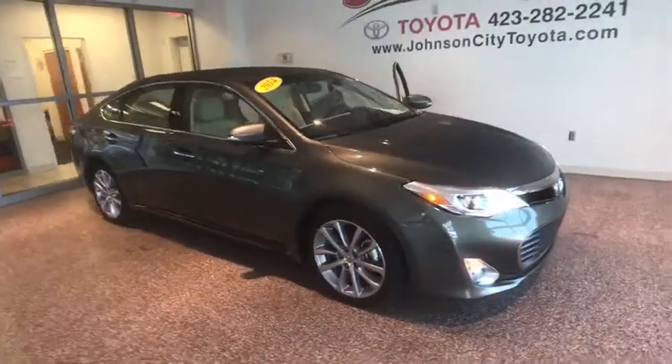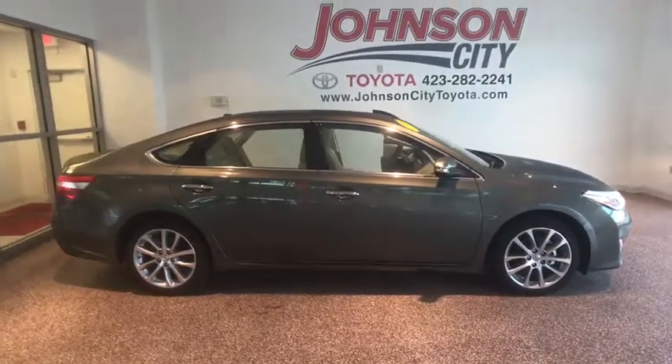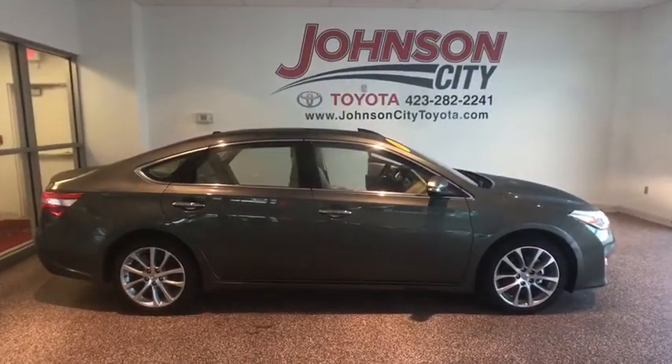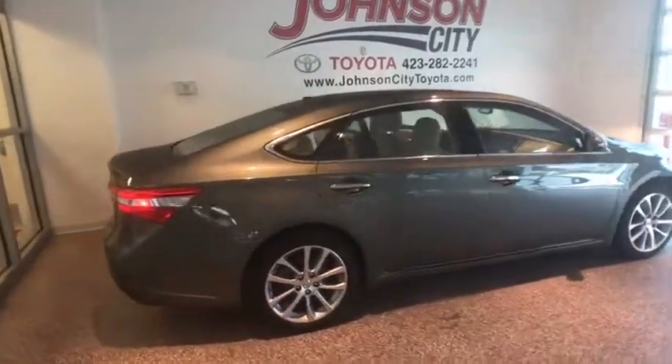The 2014 Toyota Avalon — a solid performer with standard V6 power, lots of interior space, and a reputation for reliability. This vehicle has less than 10,000 miles.